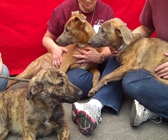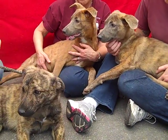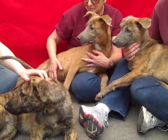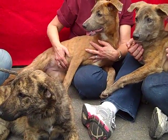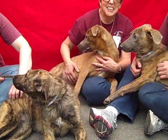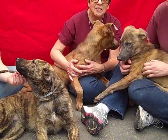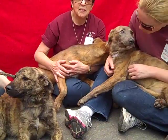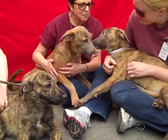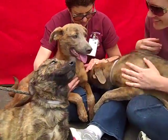We'd love to see them go to active families. As bigger dogs, they're going to need some good exercise — good walks and hikes. But as you can see, they're also going to be super affectionate and loving. If you're looking for one, two, or all three of these guys, we'd love to see them go to good homes either together or separately. And just as a reminder, please spay and neuter your pets, because we don't want these beauties ending up in the shelter — we want them in good homes.